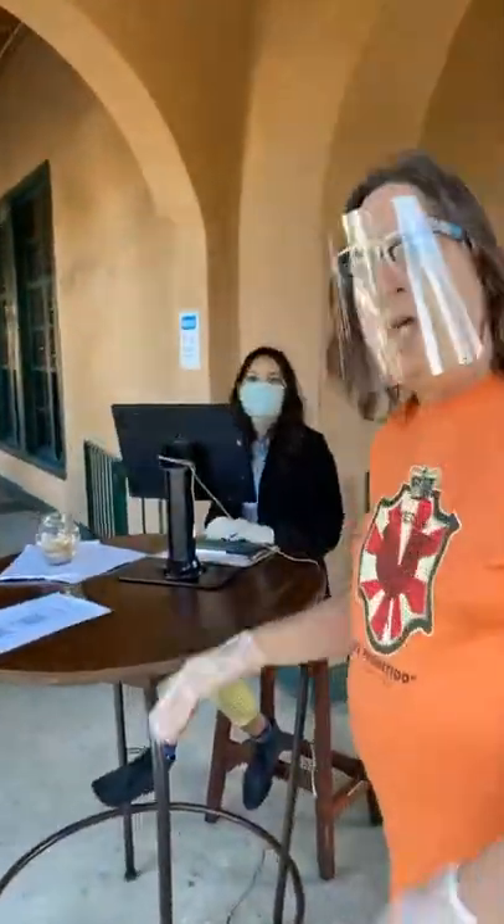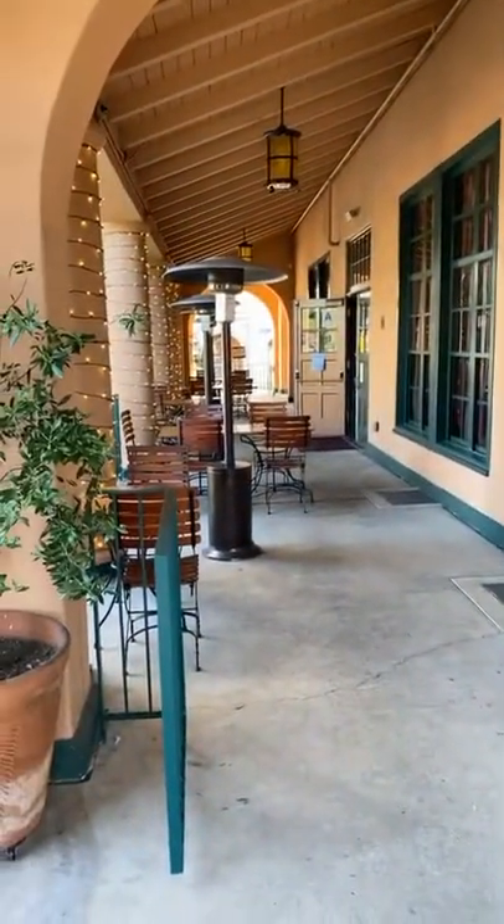First of all, when you come and dine here at Solare, you're going to be greeted by Khadija. She's here on the front patio. Everything is done very safely. If we look down our patios, we're just getting ready for dinner service tonight. You'll see we have the patio dining — each of the tables is at least six feet apart, so we make sure that that's being done very safely.